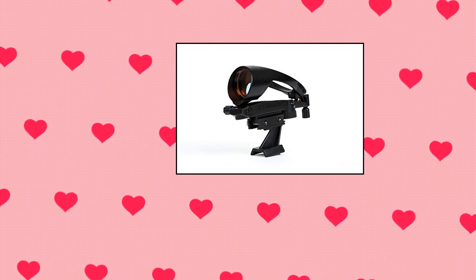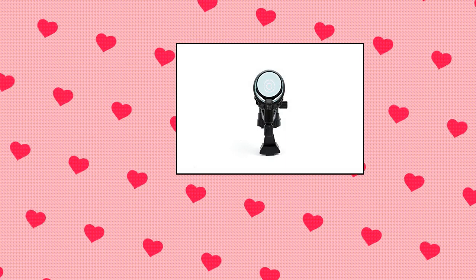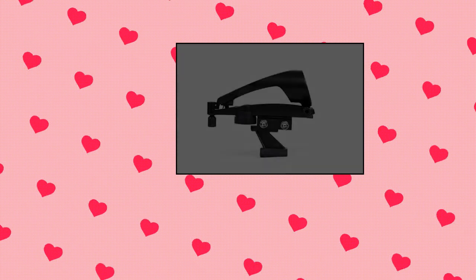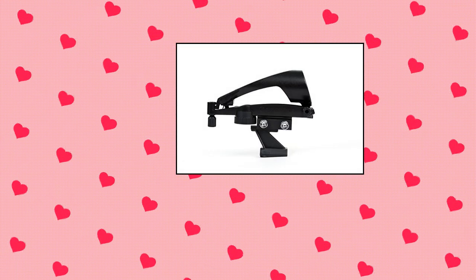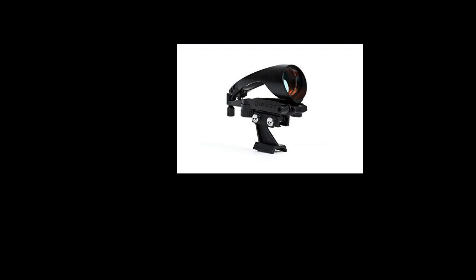Celestron Star Pointer Pro finder scope designed by astronomers for astronomers. This premium finder scope allows you to precisely zero in on your target. Features a dual circle reticle, not a red dot that can obscure your subject. Larger 40mm optical window offers a wider field of view so you can acquire targets quickly and easily. Brighter LED for easy visibility during the day. Easy dovetail connection, no tools required.